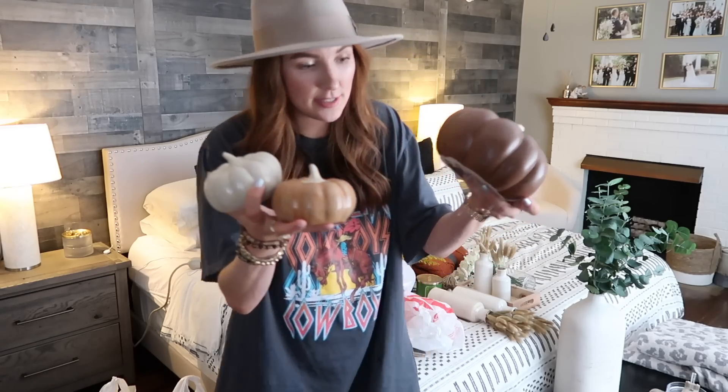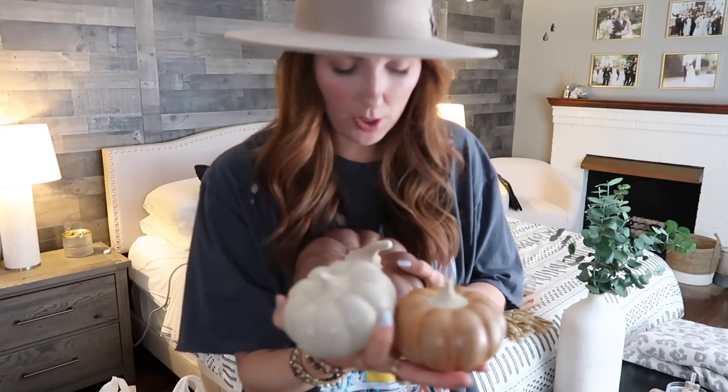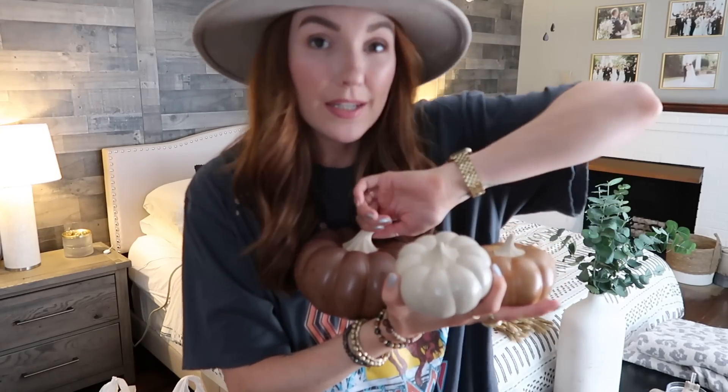These pumpkins were all over by the Hearth and Hand section — in that back corner decor section. I got some different sizes and a couple different colors because I thought they would be really cool on the dinner table, but they are glass so they're not recommended for outdoor use. I love the colors of them and they range from about $5 to $15 depending on the size.